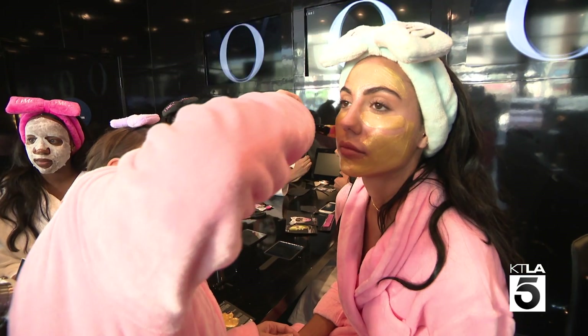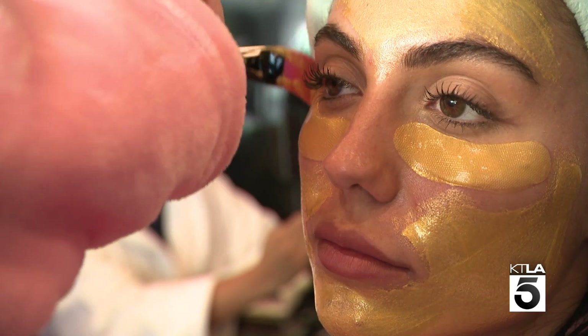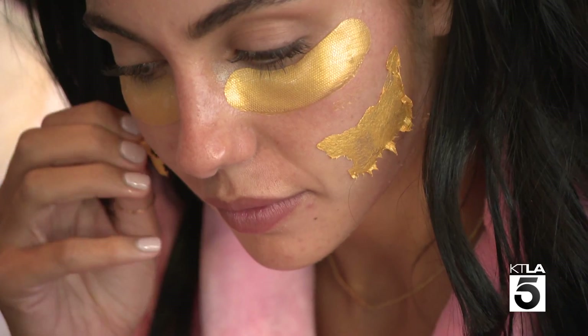Which mask should I do to get Emmys ready? We talked about going for gold — I think a little bit of shine could go a long way. Have some fun with it. So I'm going to do the gold peel-off. I'm ready. I'm going to make myself into a gold Emmy right now.